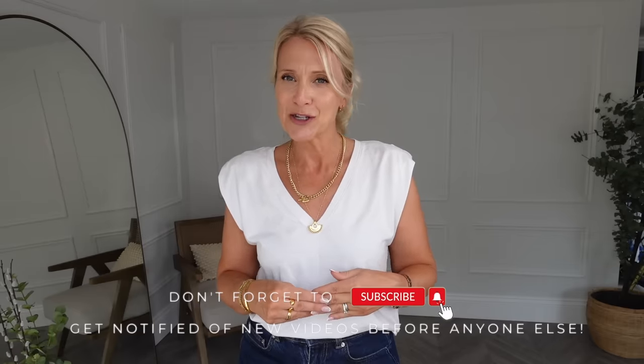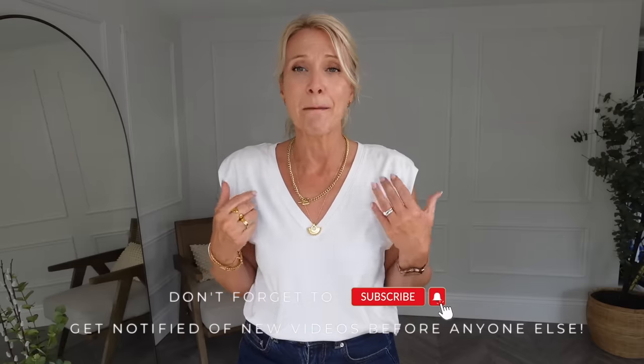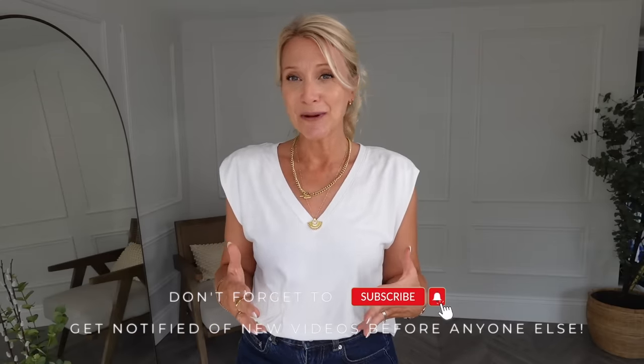We actually already recorded this introduction but the music in H&M was so loud that I'm having to refilm it right now. The video is going to jump straight into Claire and I in Reiss. Reiss is a higher price point, so just fast forward if that's not where your price point lies — the rest of the video is all from H&M and places like that. Hopefully there's something in there for everyone. If you enjoy it, please press the subscribe button and give us a thumbs up.